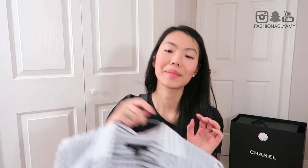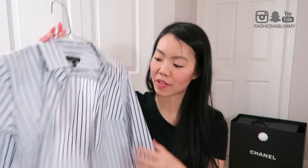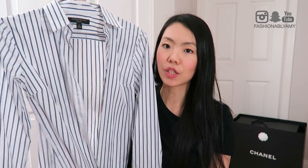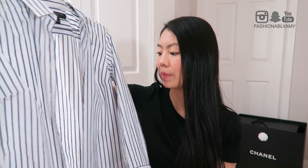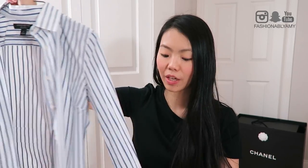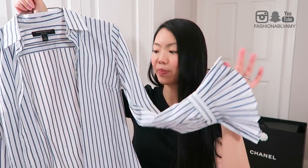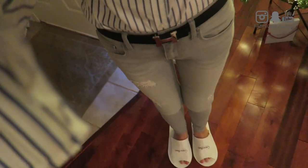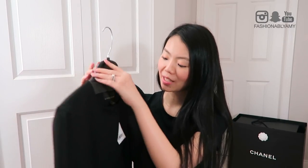My last shirt - you guys have seen this in my previous videos - it's just a striped shirt. Stripes are always on trend but I love the fact that this one has bell sleeves, so it kind of goes along with the ruffle trend. I'm just loving this shirt. And almost forgot - this super cute jacket I picked up from Banana Republic.